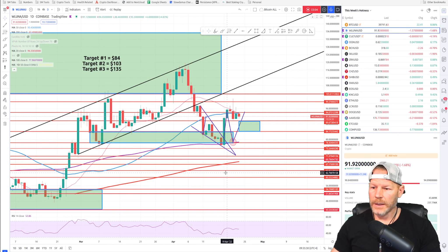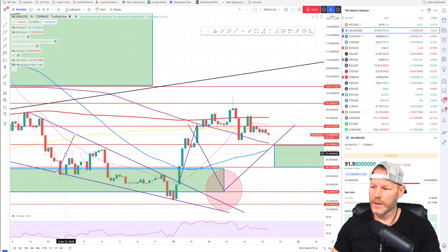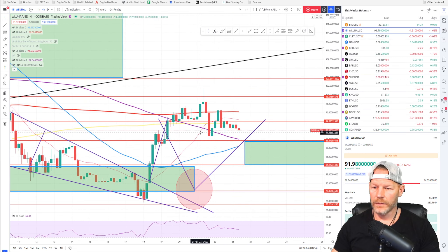Wrapped Luna is a hot coin. Zooming into the four-hour chart for some history — I put this on the hotness list on Monday, which is when it pumped. We broke to the upside of a descending wedge, and I had the target measured out at the $94 resistance. It was actually so strong that we made it above that resistance and continued moving all the way up to $100.